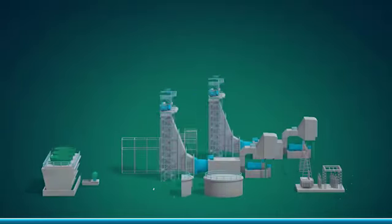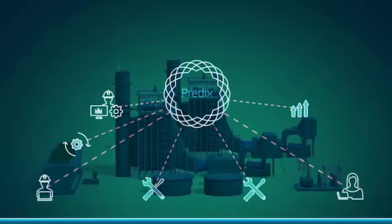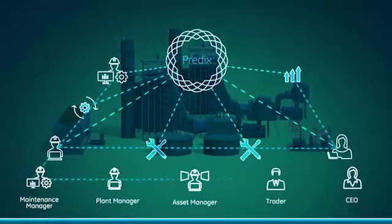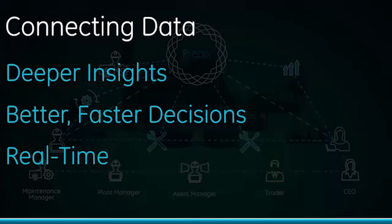If you take a look at the operation — this is the connection of the people and also the plant — there are some disparate systems and not all of those connections are made. As we heard, about 40% of errors made are aligned to human error. Predix is a system, the infrastructure, which is able to sit on top of existing capability to connect everything from the operator all the way up to the boardroom — sensor to boardroom and back — with one user interface for all of these different personas, enabling real-time decisions and real-time actions.